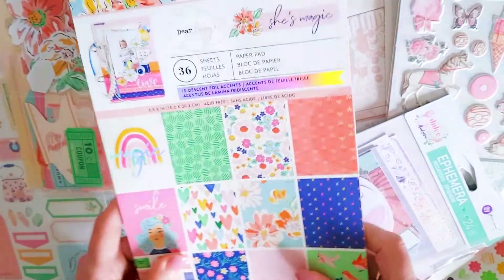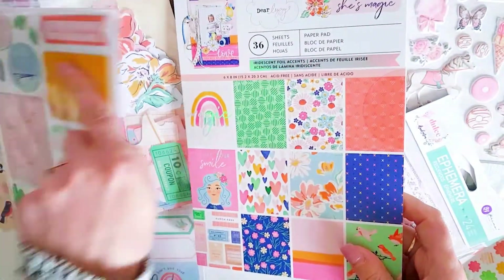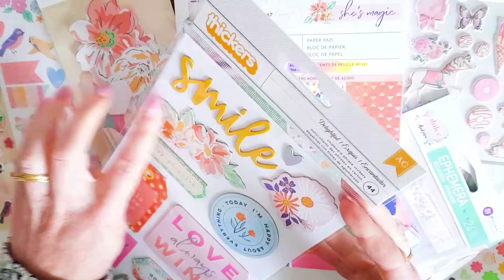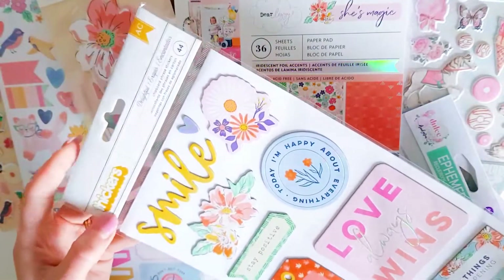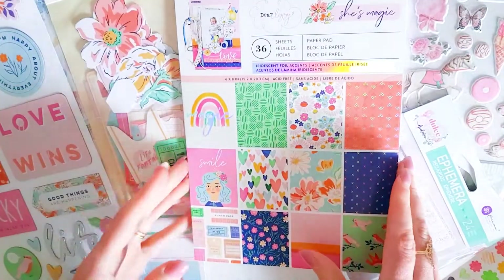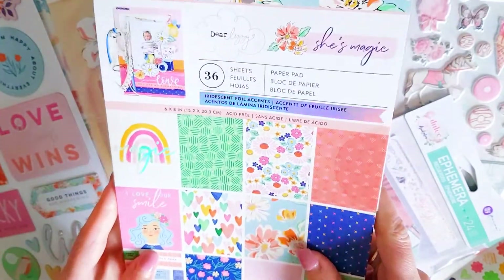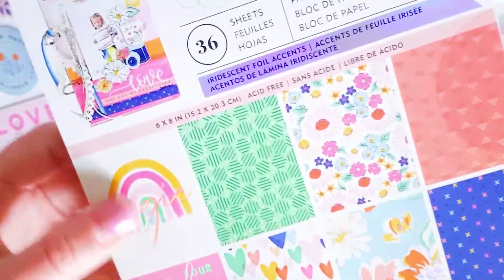Oh, it's called She's Magic - I think I told you the wrong thing before. Because on the thickers it says 'Delightful,' but I think that's because usually with the thickers they always call them something different than the collection name. So, sorry - this collection is called She's Magic. It's funny how they trick you with the thickers like that. Dear Lizzie, She's Magic.